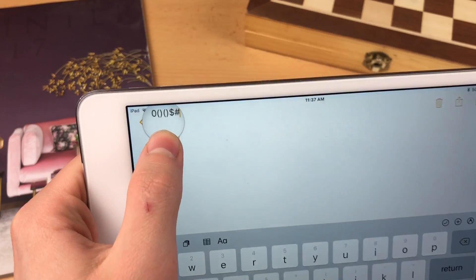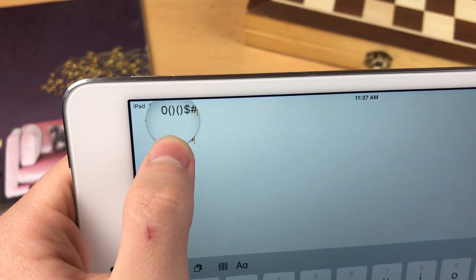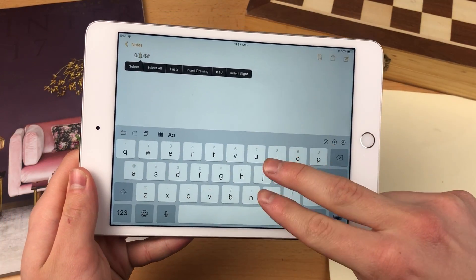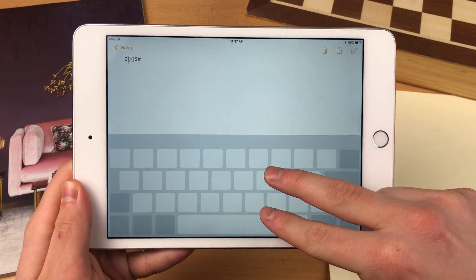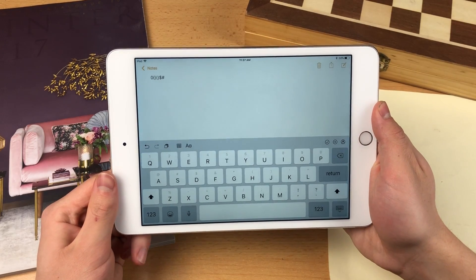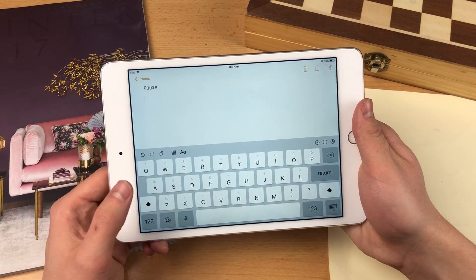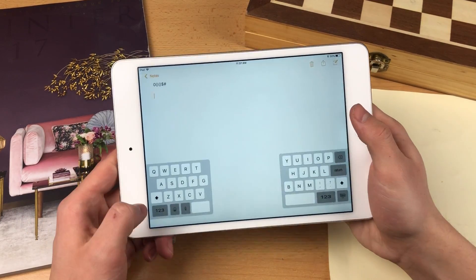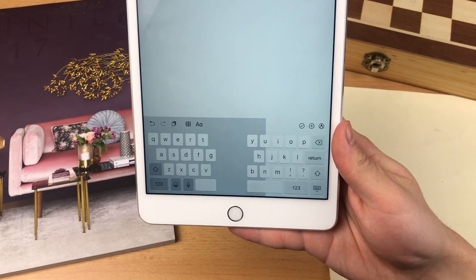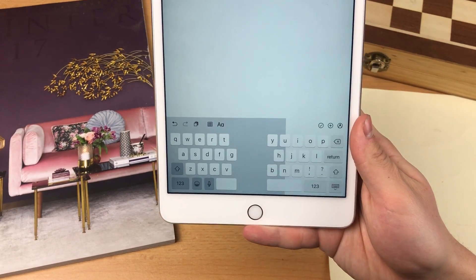If you made a typo, you can hold down on the text to bring up the magnifying glass and place the cursor exactly where you want. Or you can use two fingers and swipe on the keyboard to place the cursor wherever you need — really comfortable to use with any note-taking app. For numbers, you can use the flick keyboard, or hold down a key and slide to a number and release.